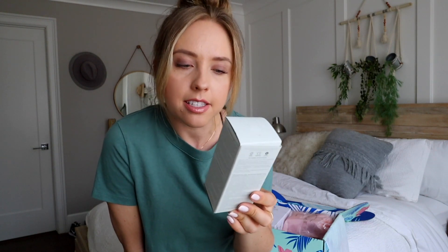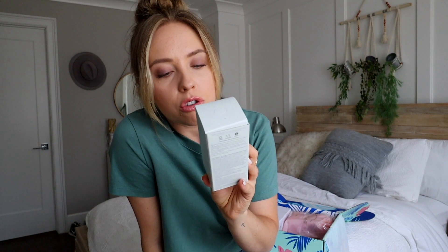The next thing we have is from Intelligent Nutrients — a refining micro polish. It's a super fine treatment that gently sweeps away dull surface cells and purifies pores for all skin types. I have the world's largest, most annoying pores, so this is perfect.